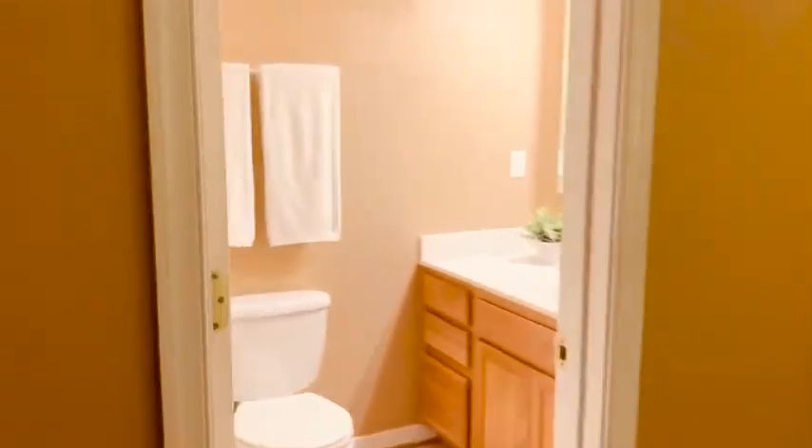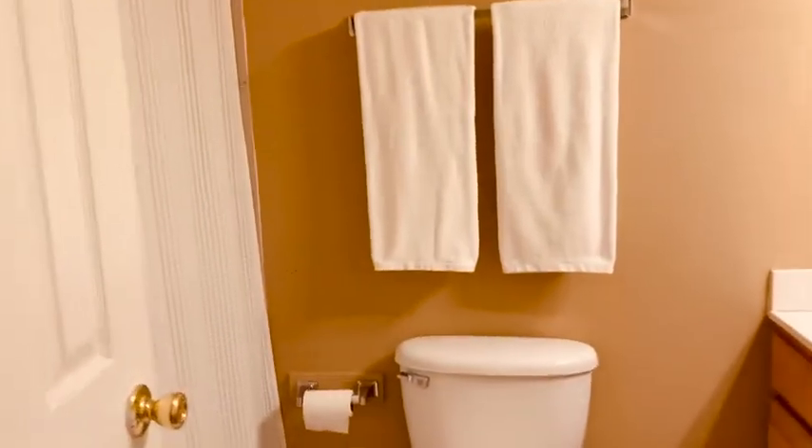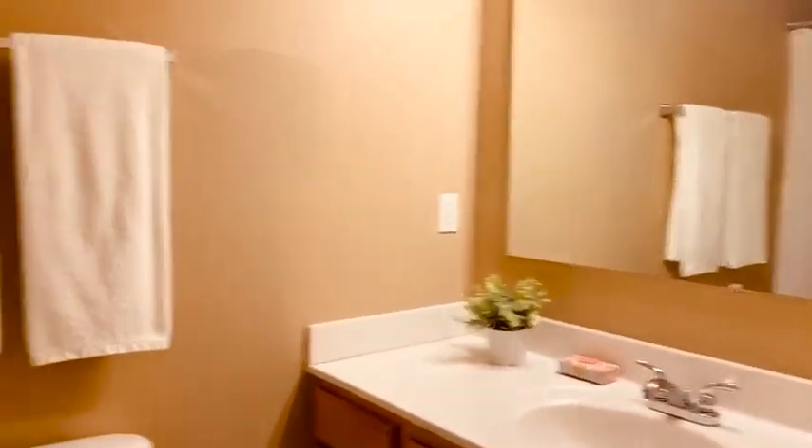There's also an attached bathroom with natural light pouring in. And this bathtub is actually jetted, so that's awesome.